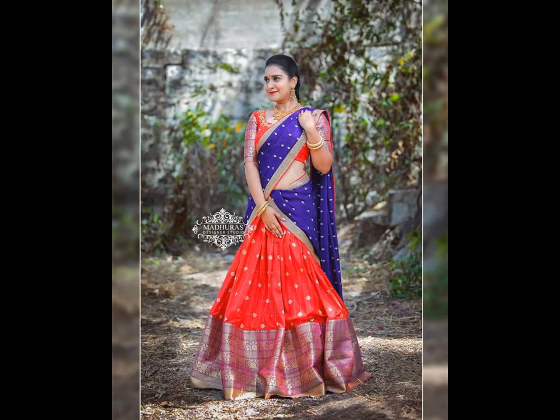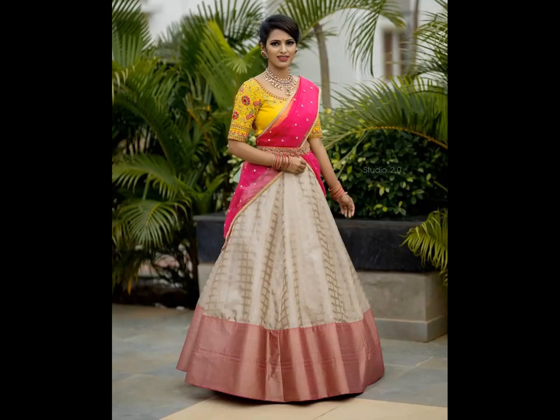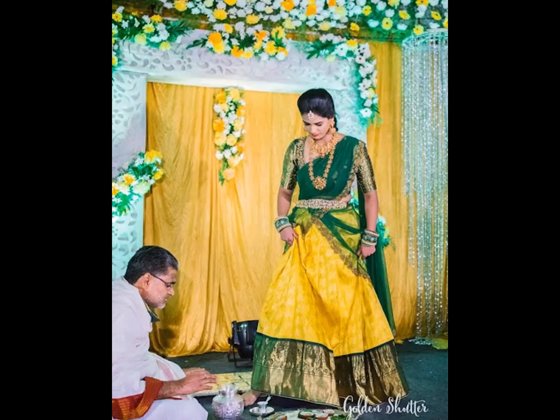Most popular blouse designs that go well with patu half-sarees are puff sleeves blouse, elbow sleeves blouse, cut-out back neck design, deep neck blouse, chain embellished, fringes back, beaded back, sheer blouse, coin work blouse, etc.